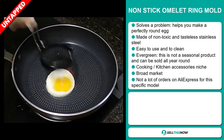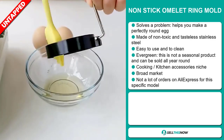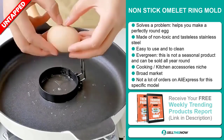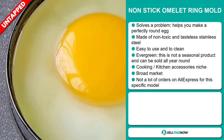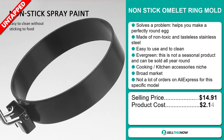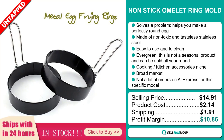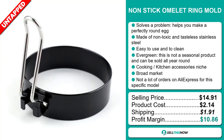We also think that this item has a broad market base and a lot of untapped potential. So far there haven't been many orders on AliExpress, so you could definitely take advantage of this. The selling price for the non-stick omelet ring mold is $14.91, whereas the product cost is only $2.14. Shipping will set you back $1.91, so you're looking at a good profit margin of $10.86. Sell this now.